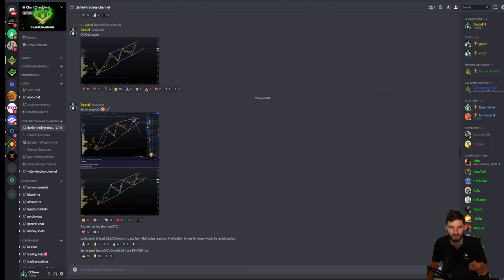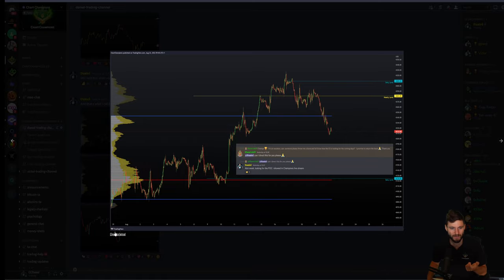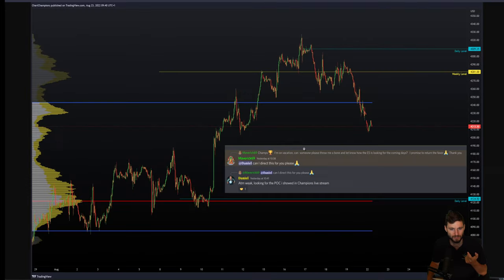I'm going to refer to another post that I made within the group yesterday. A member asked, 'How is the ES looking?' I told him at the moment that the stock market, the ES, is looking weak. I'm looking for the point of control I showed in the champions live stream — around 4,120 to 4,124 being the daily point of control. I'm remaining patient, I recognize the weakness. I believe the ES is going to drop heavily down into this level, and that's where I'm only interested.